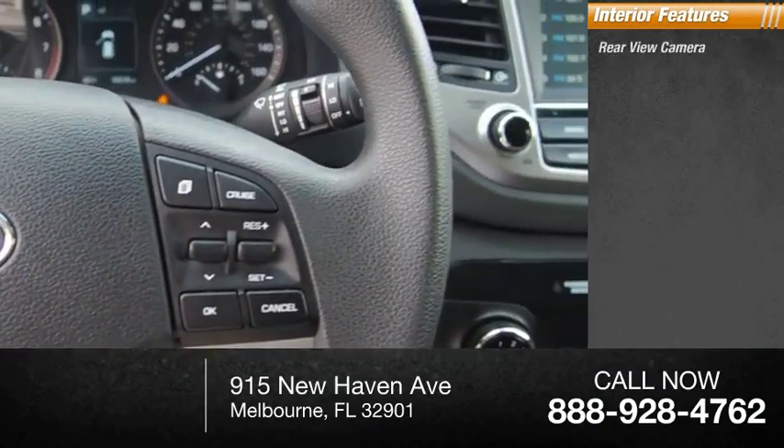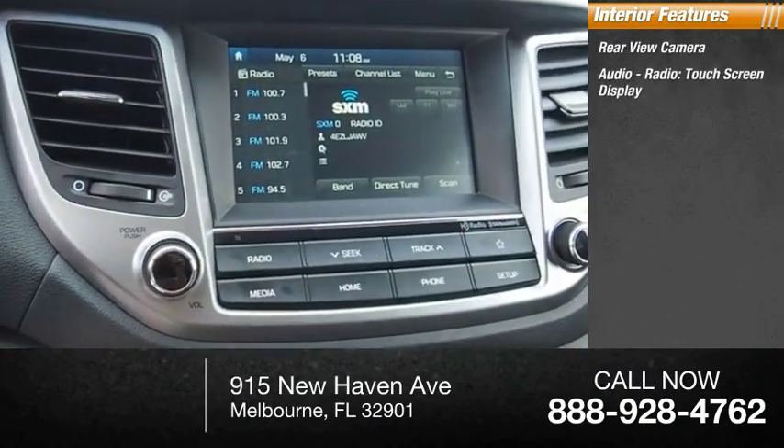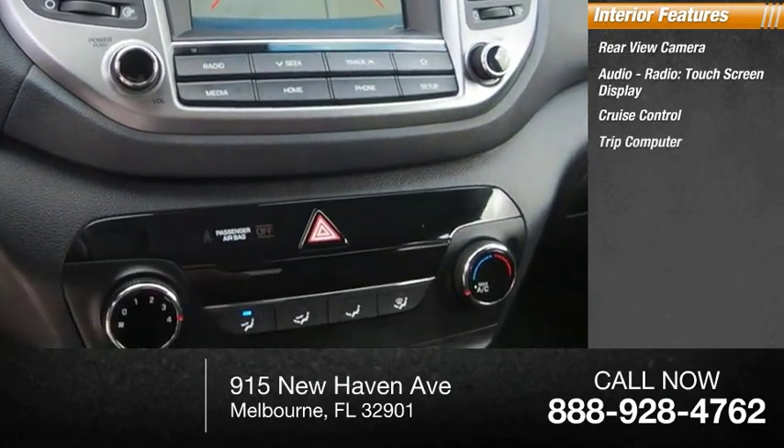Inside you'll find rear view camera, audio radio, touch screen display, cruise control, trip computer.